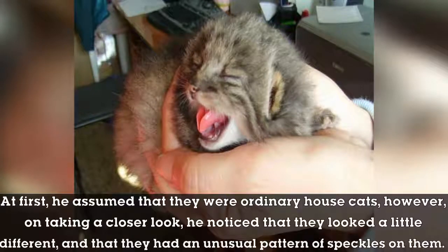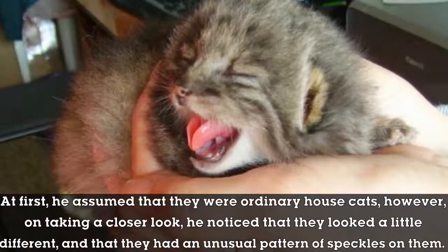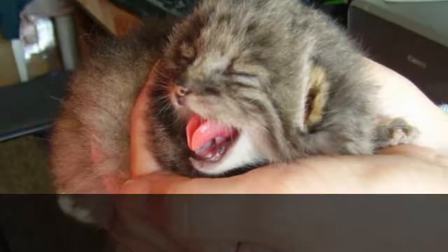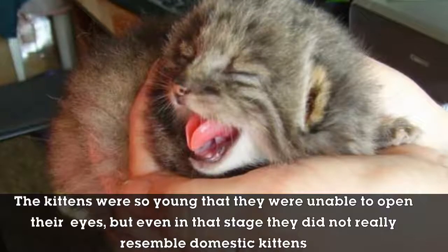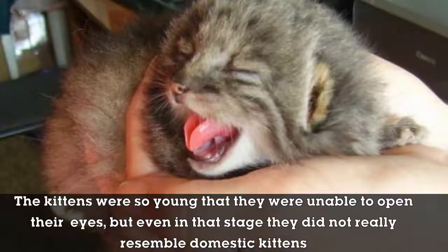At first he assumed that they were ordinary house cats. However, on taking a closer look, he noticed that they looked a little different and that they had an unusual pattern of speckles on them. The kittens were so young that they were unable to open their eyes, but even at that stage they did not really resemble domestic kittens.